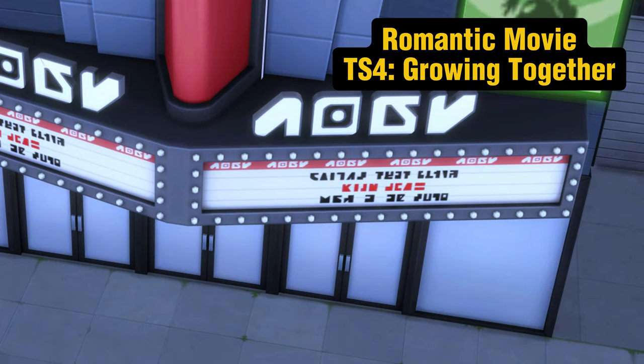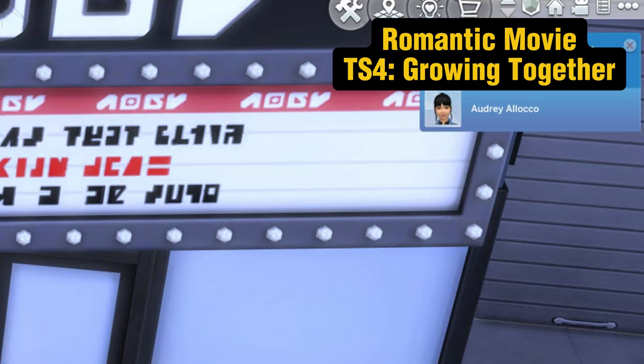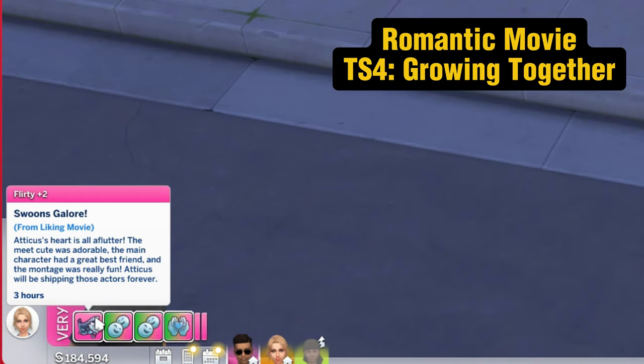Number one, you can take your Sims on a romantic movie date at the Sansequia Theater across from the local library. Technically, this is a rabbit hole location, but there's a lot of potential to put your Sim in a good mood, like a flirty mood, and random cue cards come up with different opportunities that can increase the relationship between your two Sims.